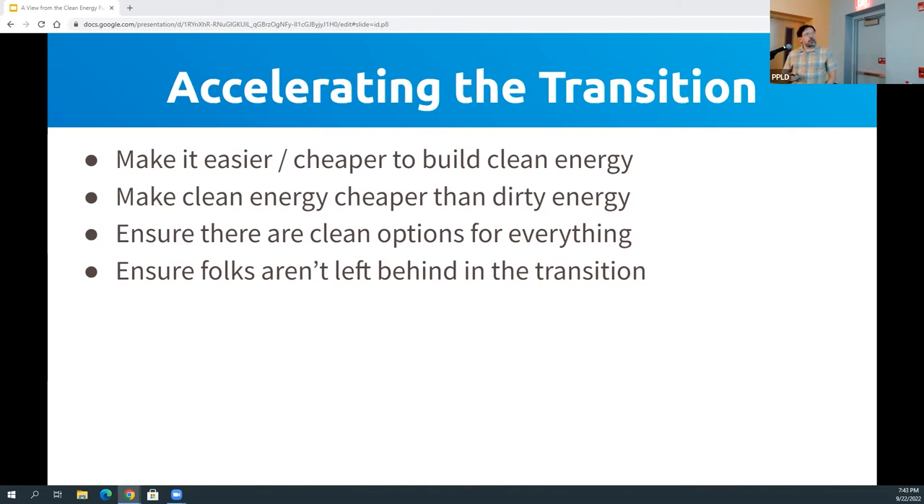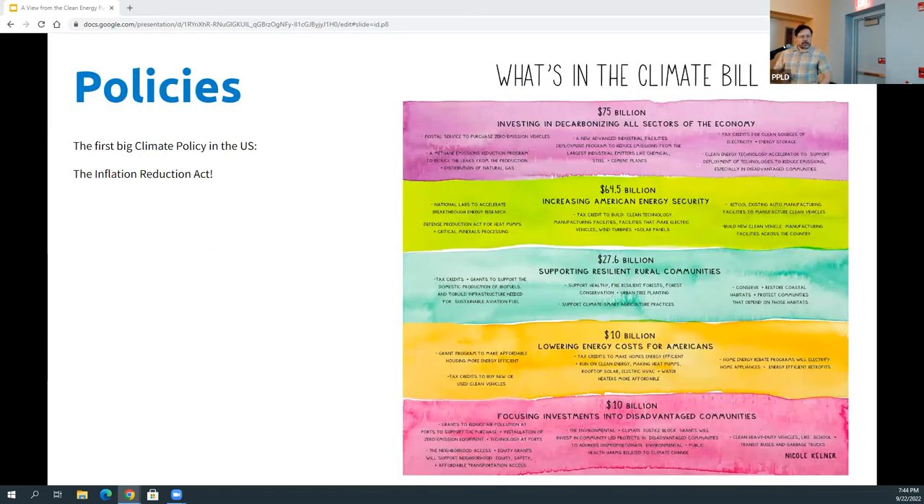Kind of awesome since the last time I gave this talk, we have a bit of that. For the first time since I've been alive, we have major climate policy that was passed in the United States.